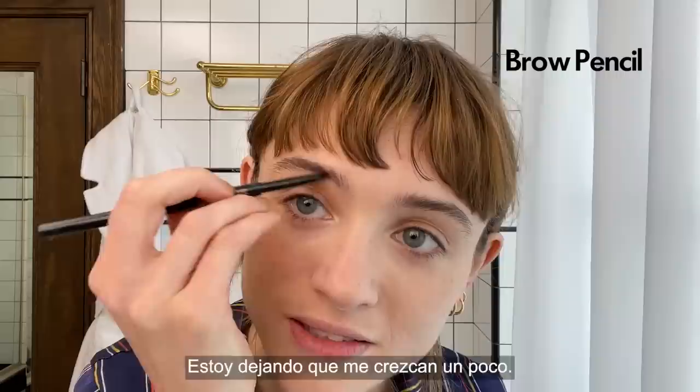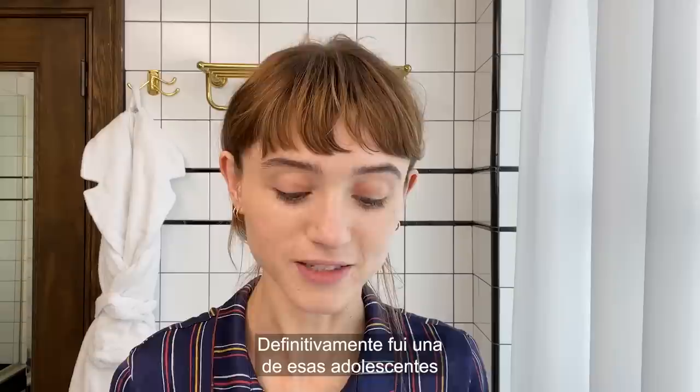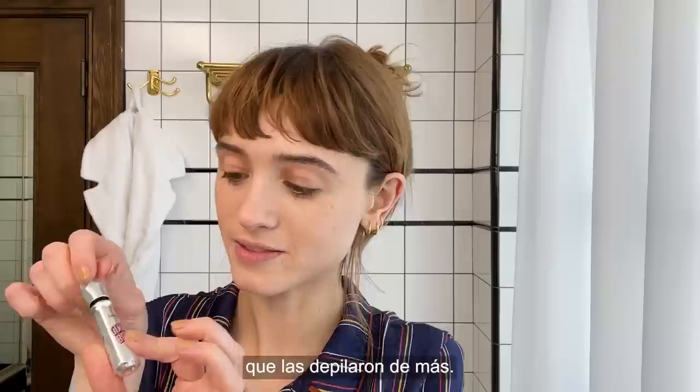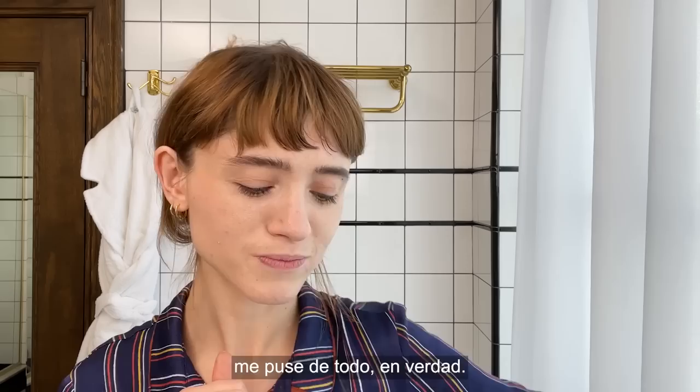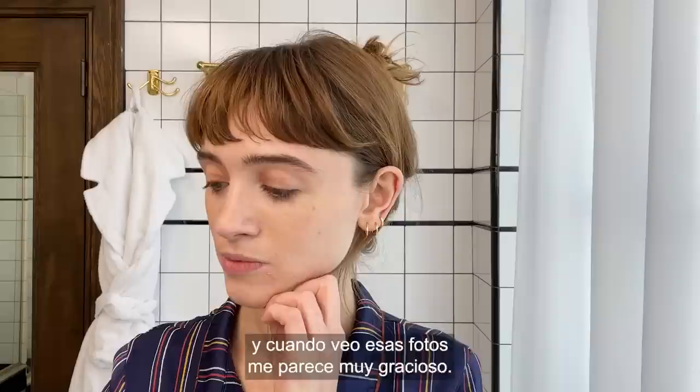I do like a full brow. I'm actually growing out the tails a little bit — I like to use really gentle strokes. Being on the show is what turned me on to a fuller brow, that 80s brow. That's one word of advice I gave to my younger sisters: just don't over-do your brows. Just leave them. My teens I really, really went for it. And looking back on those photos is really funny to me.